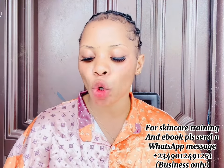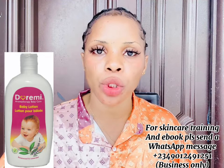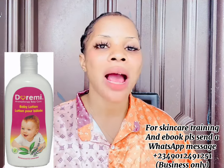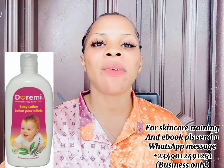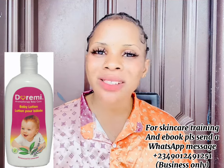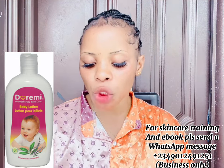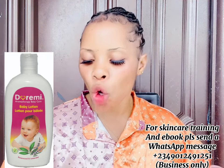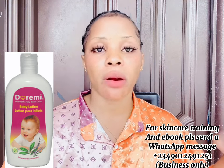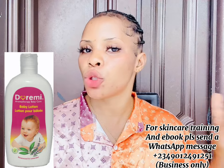The next body lotion is the Doremi Baby Lotion. This is a very good lotion to consider if your child is fair and you want to maintain that fairness. These lotions are all natural — they don't have added chemicals. Whatever you apply on your child's skin should be natural and original. The Doremi Baby Lotion moisturizes your child's skin for the next 24 hours, makes it glow and soft, and works similarly to the Johnson Baby Lotion. You can get it for 3,000 to 4,000 naira.